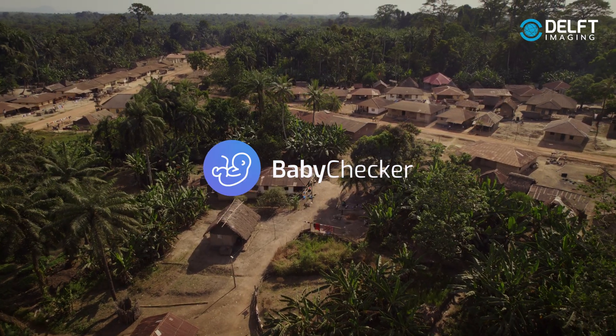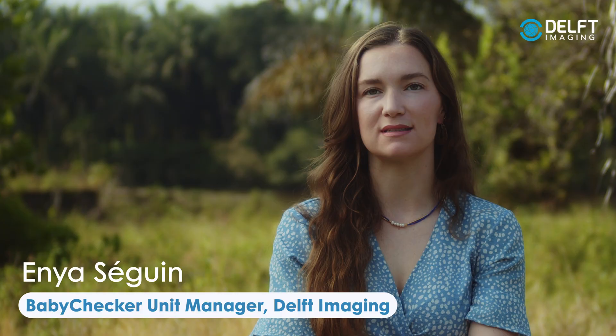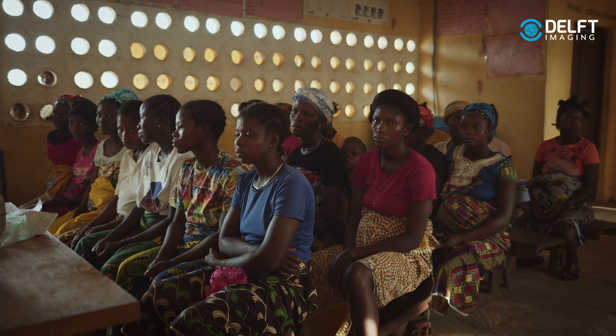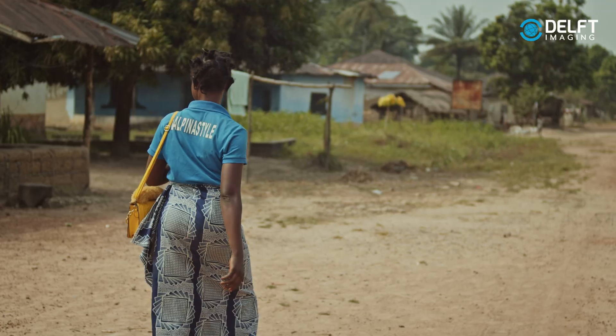Every two minutes a woman dies from pregnancy or childbirth, and every day 800 women die from preventable causes of pregnancy and childbirth. 95% of these women are actually in low and middle income countries like Sierra Leone.